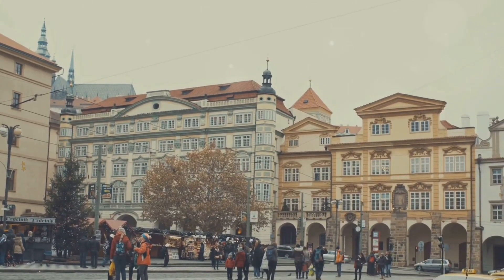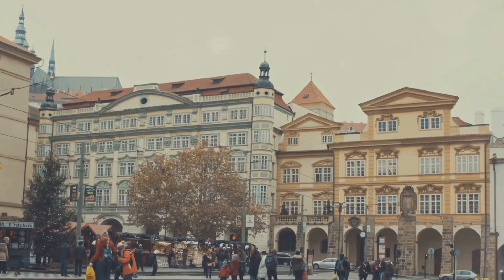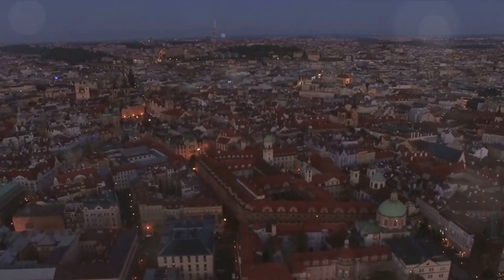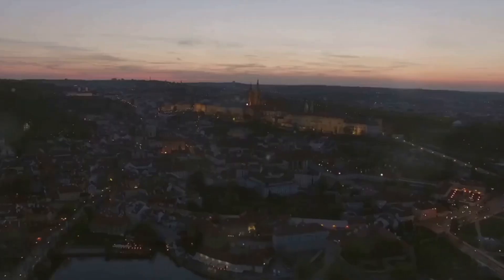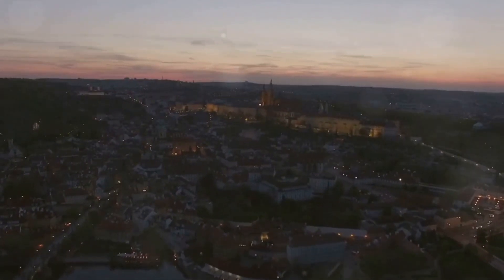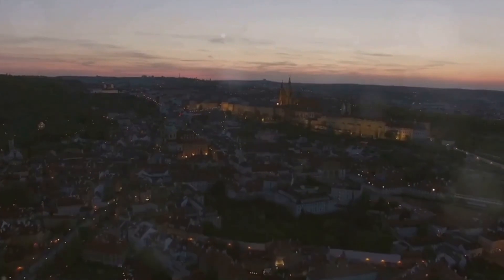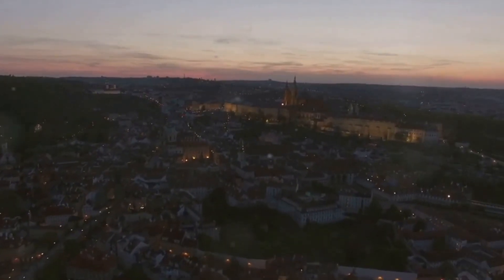So buckle up as we dive into the magical city of Prague. Our first stop is none other than the majestic Prague Castle, one of the largest castle complexes in the world. Nestled on a hill overlooking the city, this vast compound is more than just a castle — it's a testament to Prague's rich and varied history, a story told through its grand architectural tapestry.